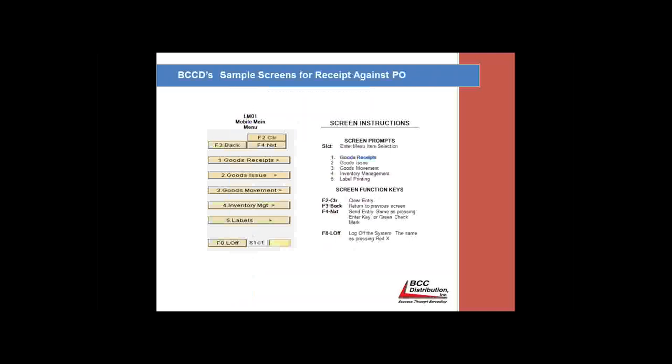Next we start putting the screens together, all in documented paper form before we do any type of configuration or programming, so we're all on the same page. This is what the actual standard screen looks like — the LM01 menu. We utilize the LM01 for all of our transactions so that it can be a menu-driven system. Because it's a direct real-time SAP system, each user logs in with their SAP user login. We can customize a login based on an employee or task — a receiver sees only receiving transactions, a shipper sees only shipping, and a supervisor sees all transactions.